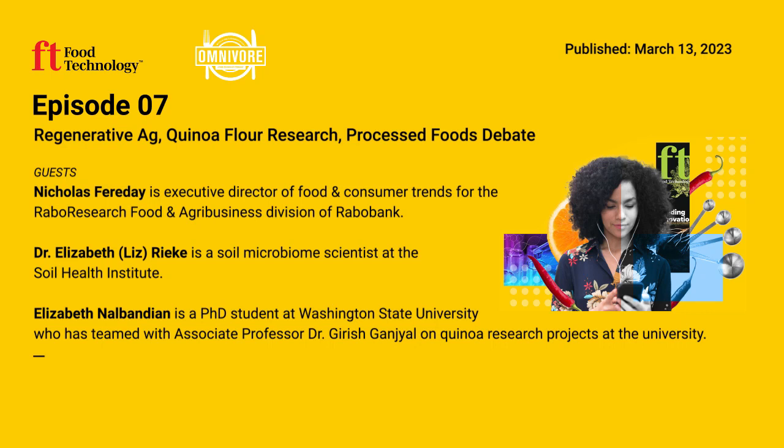This episode of Omnivore is brought to you by IFT First Annual Event and Expo. Join science and food professionals from around the globe, July 16th through the 19th in Chicago. Go to iftevent.org to learn more.